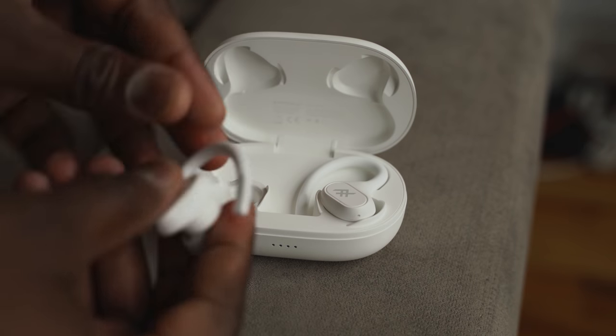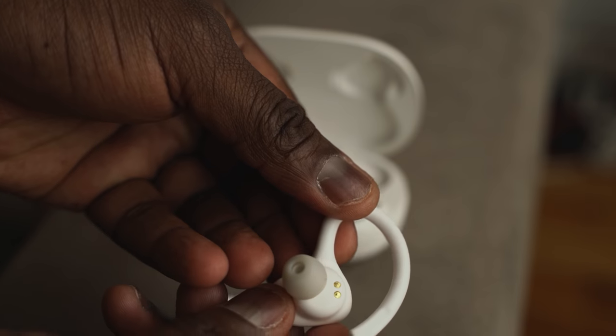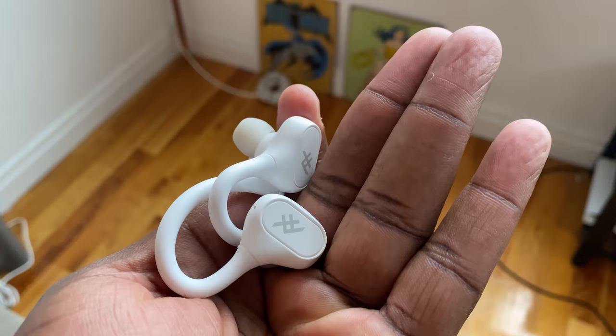Total battery time is about 25 hours with the case and about 5 hours of playback with the earbuds themselves. Audio quality — the highs are good, but the mids and lows not so much. Don't crank the volume because you'll get a lot of rumble in the bass, but it's really good for working out and not too expensive — cost-effective and focused on the gym.